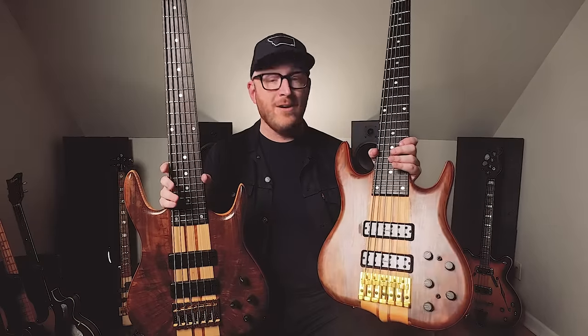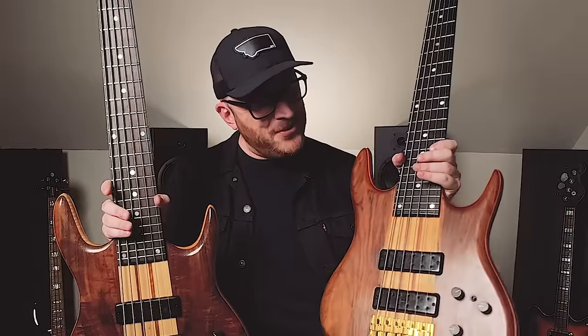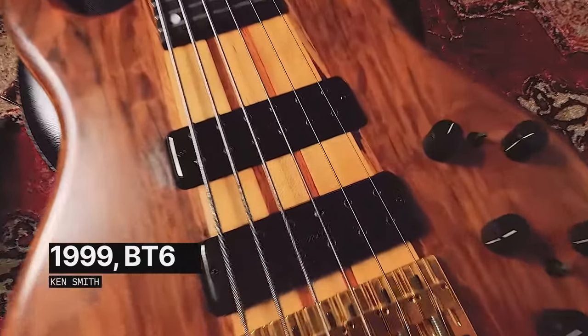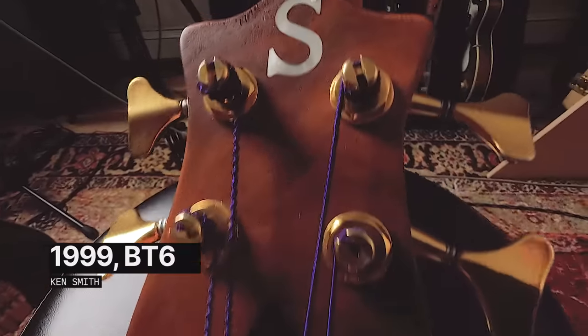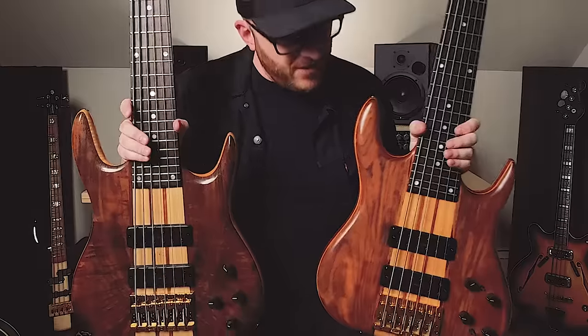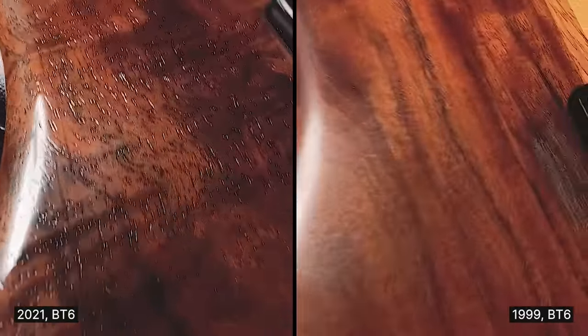This is a 2021 Ken Smith BT-6 made by Brubaker, because recently the manufacturing has shifted over to Brubaker. But this one here belongs to Mr. Scott Devine. I bought mine first — I think Scott got a little jealous and he pulled the trigger on his. This is a 1999 Ken Smith BT-6. You can see the body shape is very similar, and the pickups are similar.